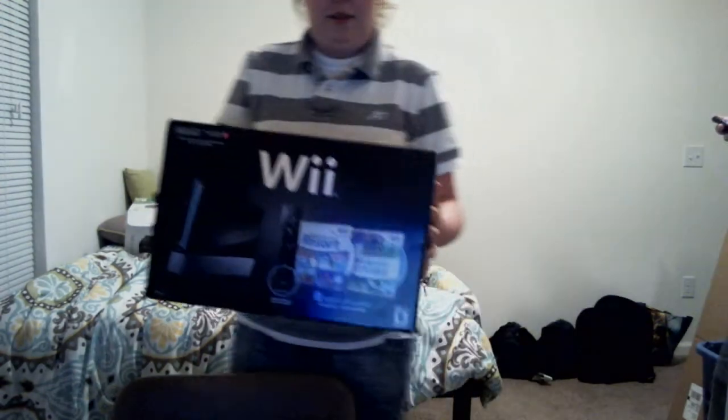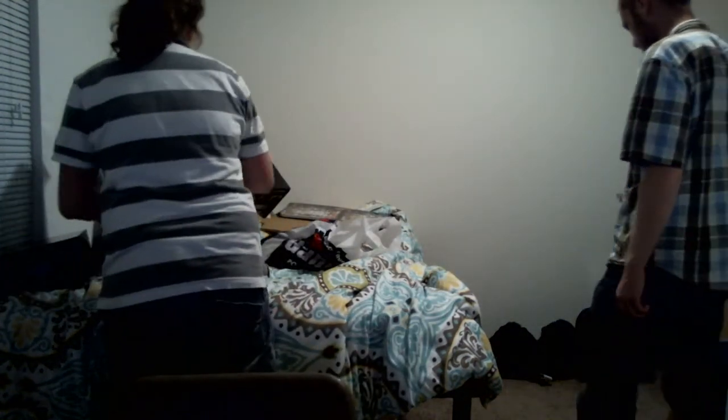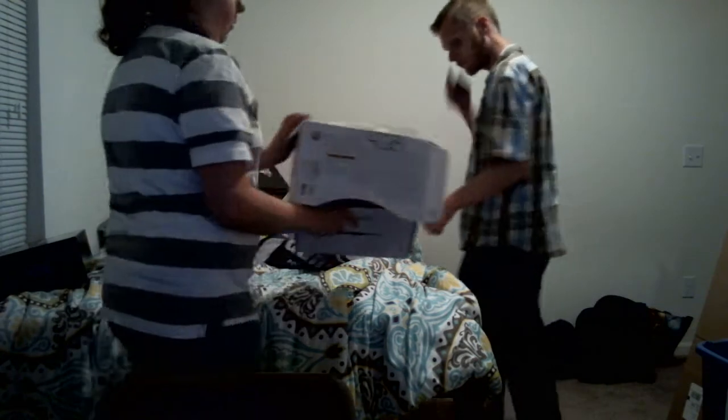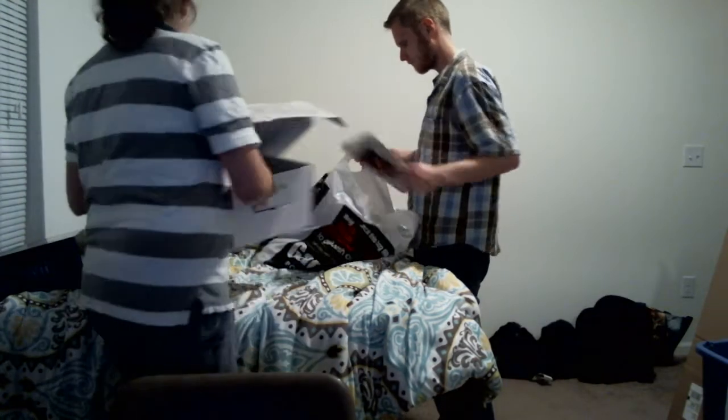We got a Wii box — this is actually from a while ago, it's just in my trunk, I haven't shown it yet. This is also old: 4GB, Xbox 360.